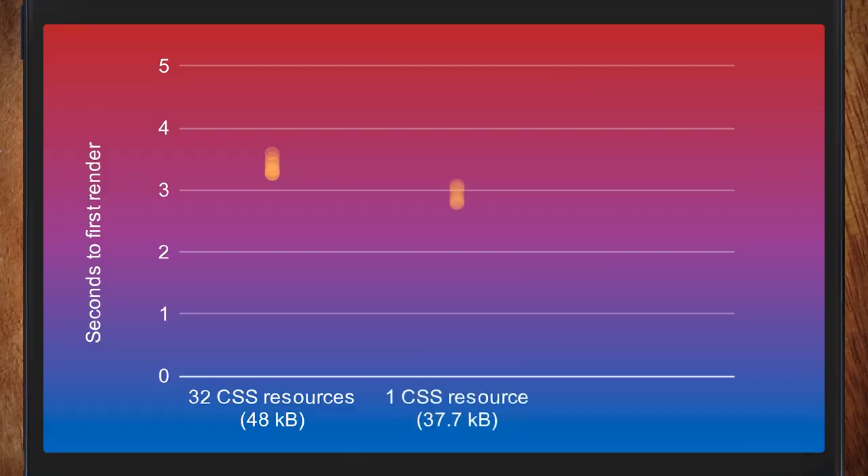And this is the same resources, just concatenated into one. One interesting thing is the file size goes down. That's because gzip can't zip across file boundaries — when they're all joined into one, back-references work more and you get a smaller file.